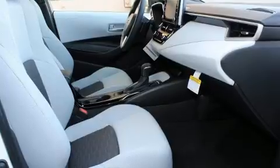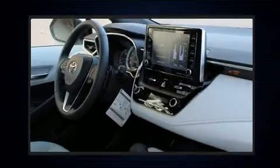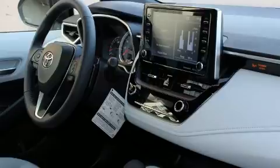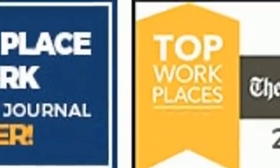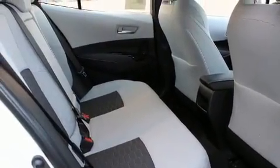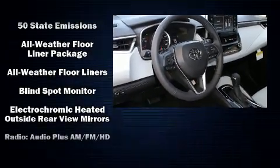Toyota also prioritized safety and security by including dual front impact airbags with occupant sensing airbag, front side impact airbags, traction control, brake assist, anti-whiplash front head restraint, a security system, an emergency communication system, and four-wheel disc brakes with ABS.